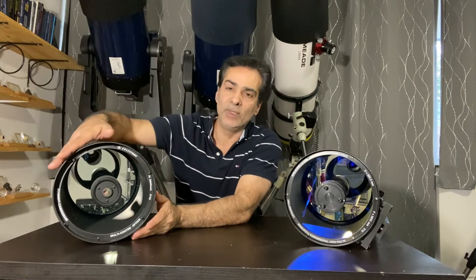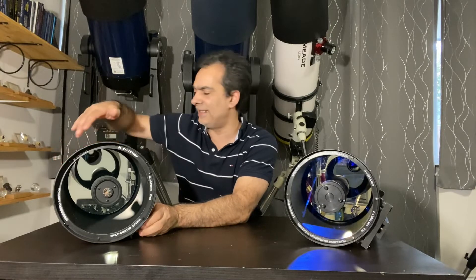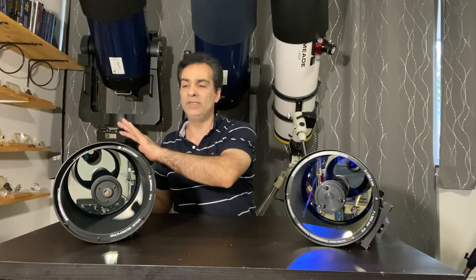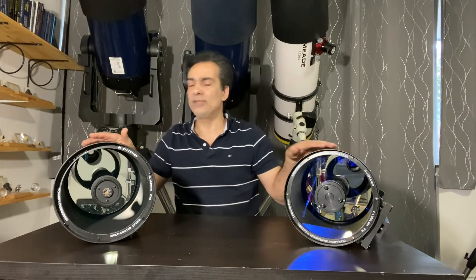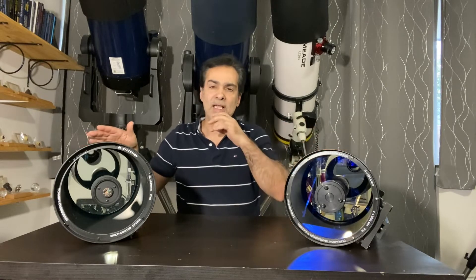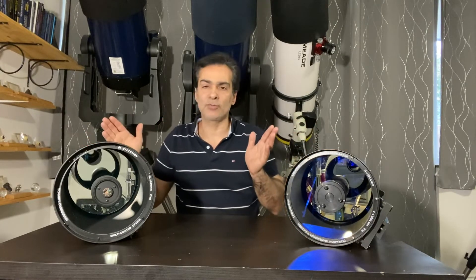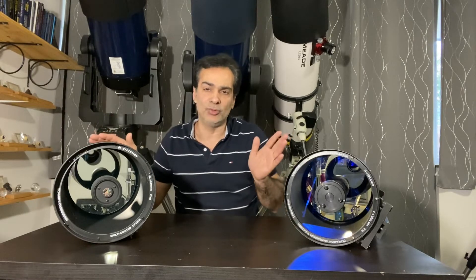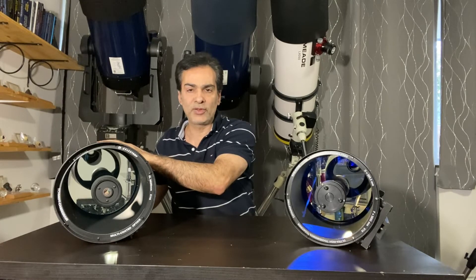Yes, by making them smaller, maybe contrast goes down a smidgen on SCTs, but they also have a lot of pluses. They can change from their natural F10 format to F6.3, which is the most common, so you're almost achieving what an 8-inch F6 reflecting telescope can do just by changing the focal ratio from F10 to 6.3.